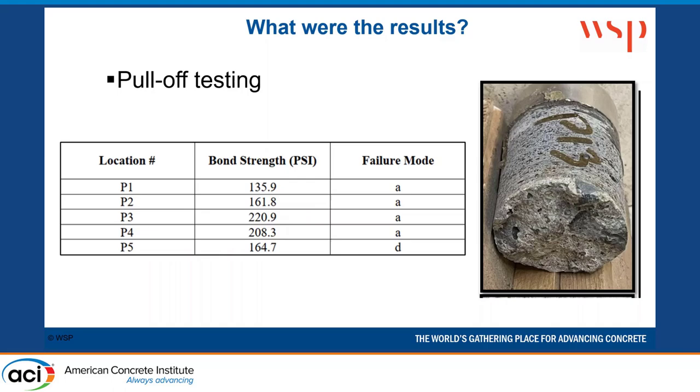For the pull-off testing results: an 'A' failure means failure in the substrate concrete — what we always want — where the bond tensile strength is greater than the tensile strength of the substrate concrete. A 'D' failure is an epoxy failure of the adhesive used for pulling. The hydro demolition surface creates a lot of undulations, which skews the results a little bit, but we were satisfied primarily that we were getting that Type A failure mode.